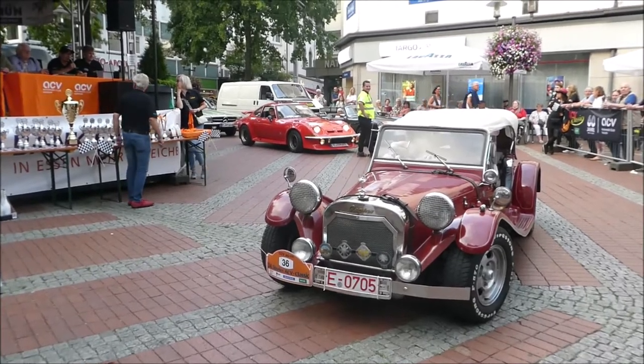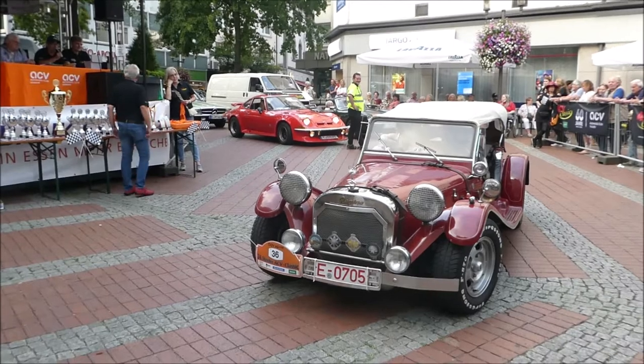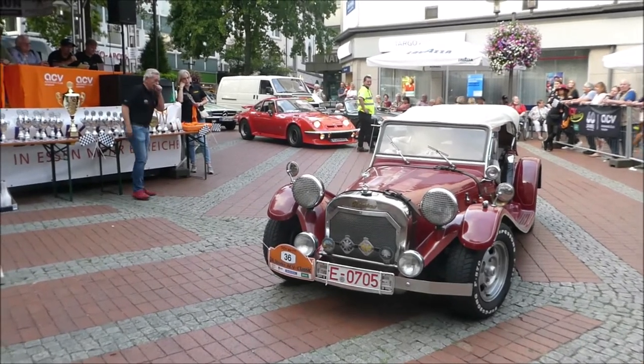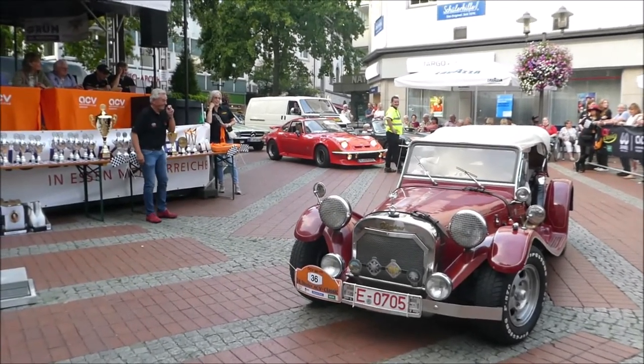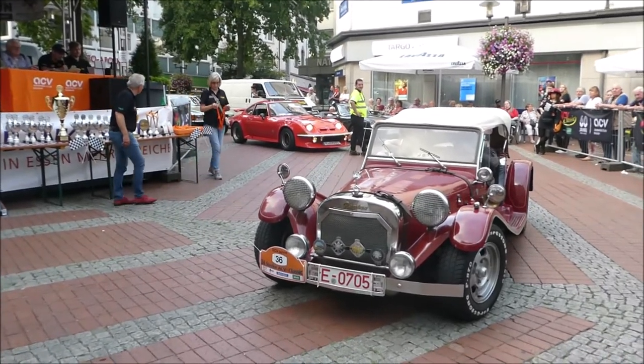Ein Esso-Tiger! Es wäre so ein Esso-Tanksteller. Guckst natürlich, dass du noch ein bisschen Sprit hier im Sprit kriegst. Und funktioniert nicht, ne? Also, das Fahrzeug wurde ca. zwei Jahre restauriert.